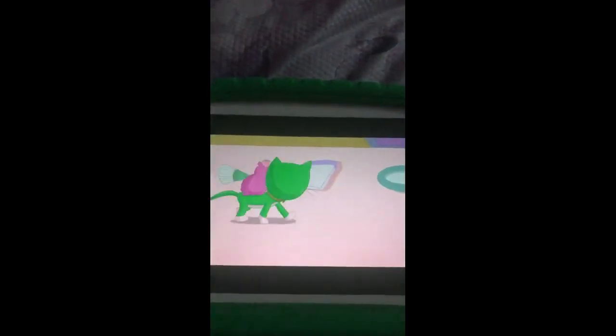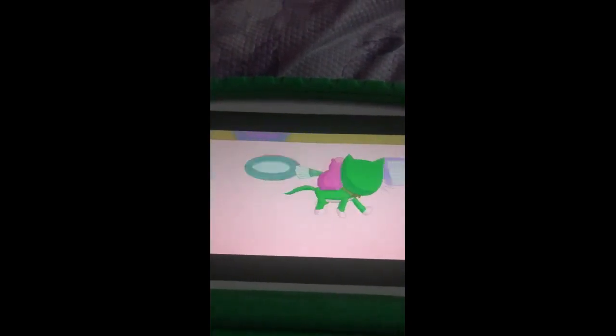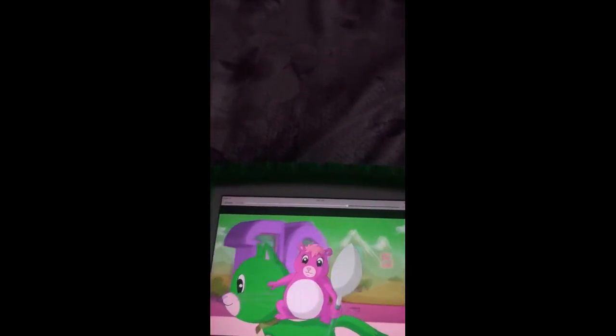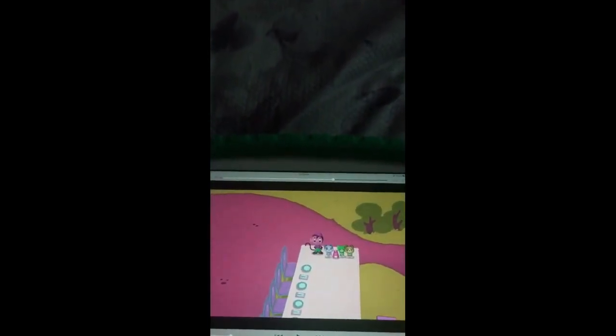And now, let's go this way. One, two, three, four, five, six, seven, eight, nine, ten. Great job, everybody. Oh, these look great.